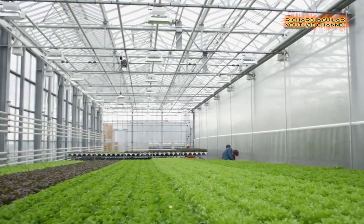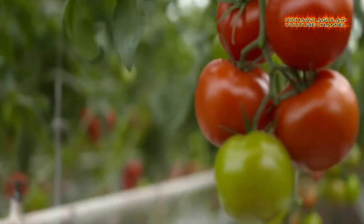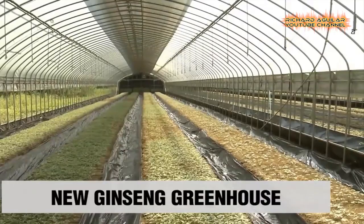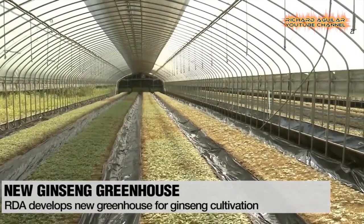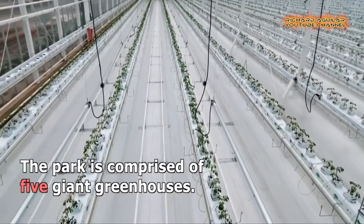Going green by using and applying eco-friendly technologies and methods is one of the best ways we can do to save our mother earth. Our video for today is all about the most amazing and innovative farming in greenhouses you can't even imagine.